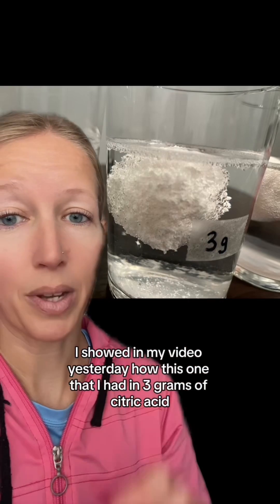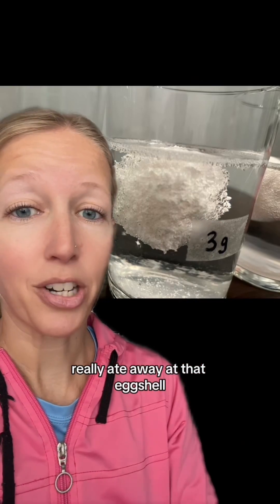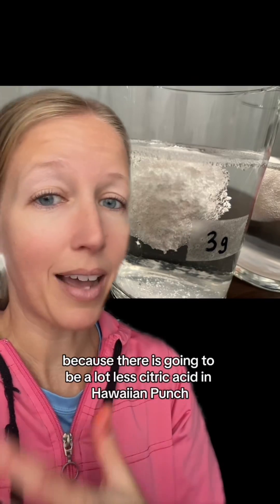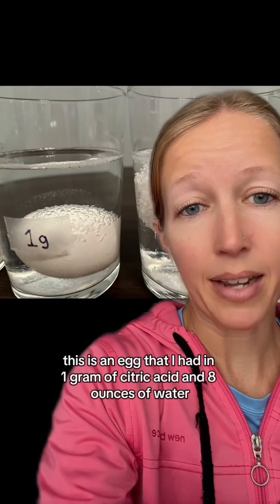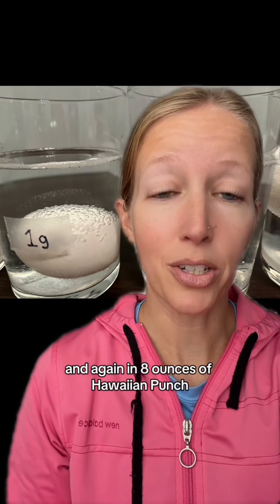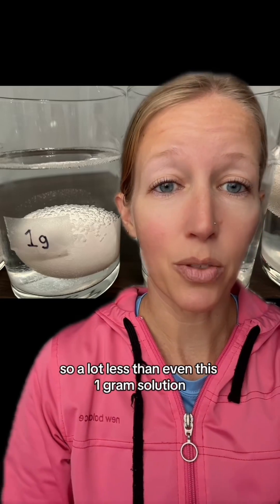I showed in my video yesterday how the egg in 3g of citric acid really ate away at that eggshell — I explain more in that video how this happens as well. Obviously I didn't expect it to be that much because there's going to be a lot less citric acid in Hawaiian Punch. This is an egg that I had in 1g of citric acid in 8 ounces of water — it was doing the same thing, but to a much lesser extent. And again, in 8 ounces of Hawaiian Punch there's going to be less than 18mg, so a lot less than even this 1g solution.